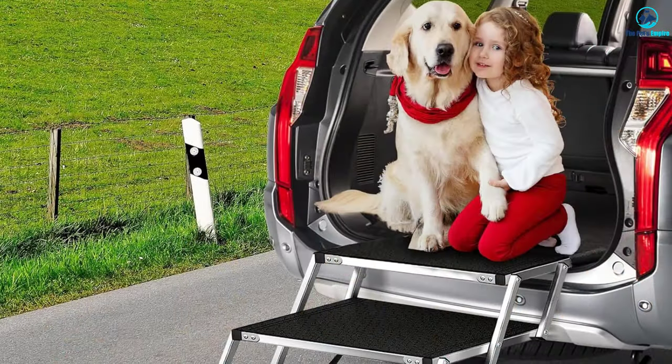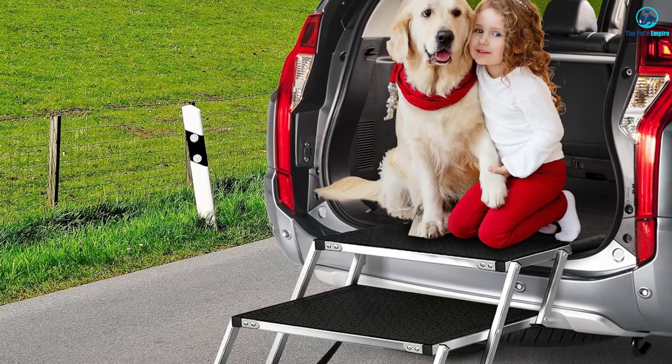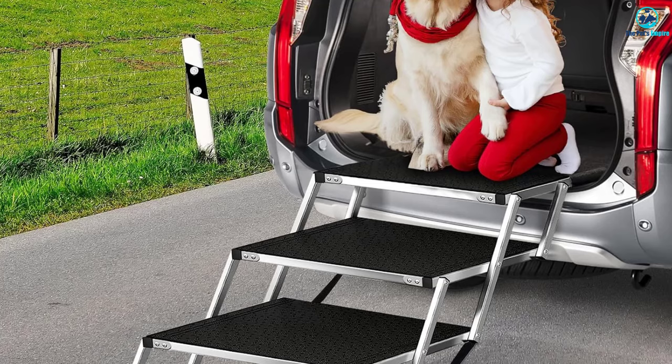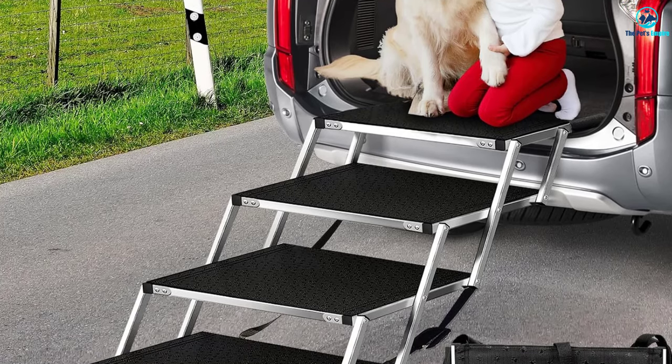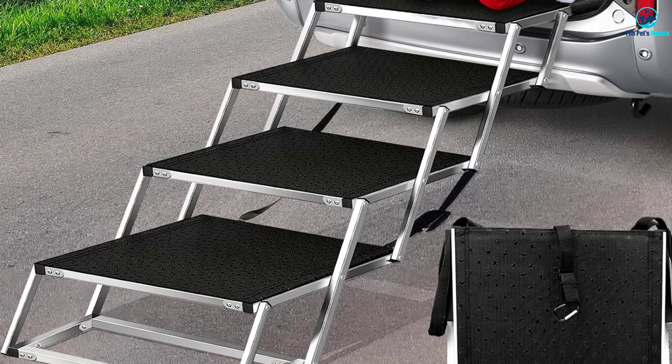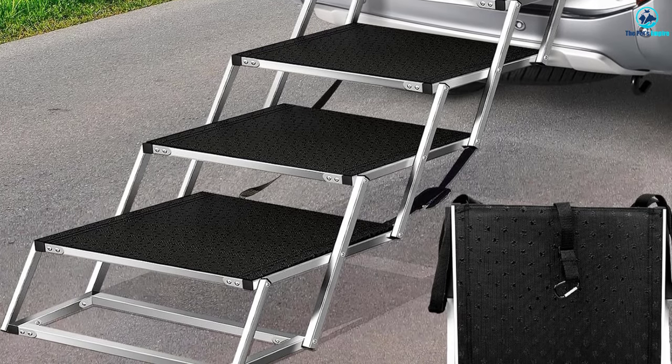Unlike traditional ramps, the gentle incline puts less pressure on a dog's front and back legs, offering a secure and comfortable climbing experience. Perfect for short-legged, older, handicapped, or injured dogs, this ramp ensures their safety and comfort during each use.